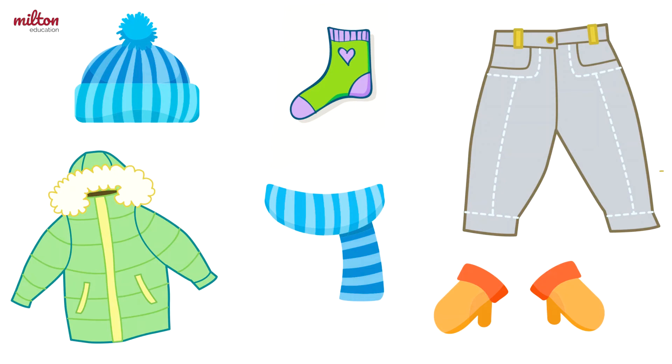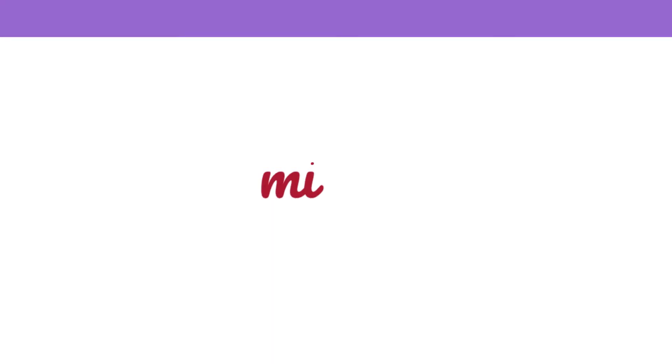And now one more. Which object is missing? Well done! It was the mittens. Great job! Now you can try the exercise to practice this vocabulary. Bye!